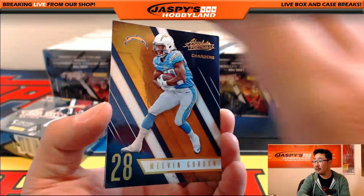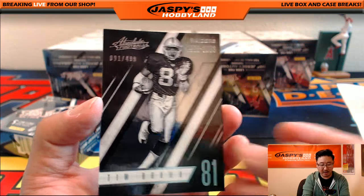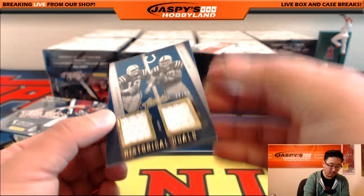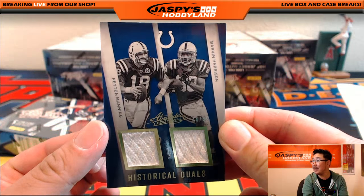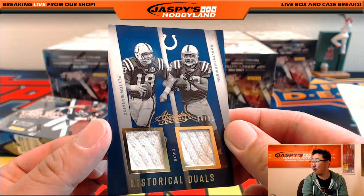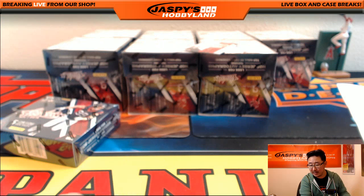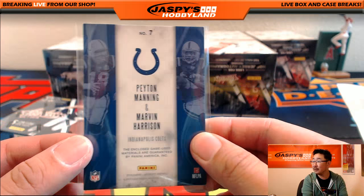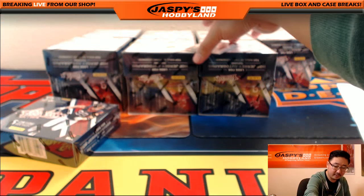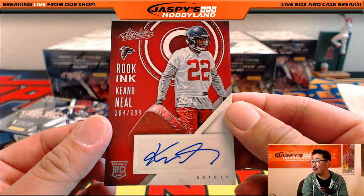There's Melvin Gordon, there's Tavon Austin, and Hall of Famer Tim Brown, 91 out of 499. Got a dual relic — Historic Duels, Peyton Manning and Marvin Harrison, Colts version of Peyton Manning, 74 out of 99. That's pretty cool — goes out to the Colts, that would be Beeman with that one. And Rook Inc., Keanu Neal, 364 out of 399.